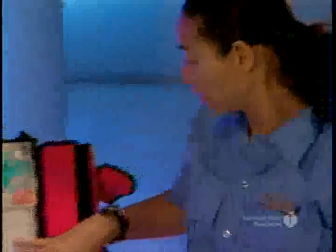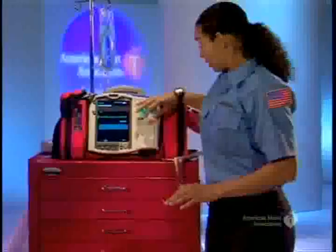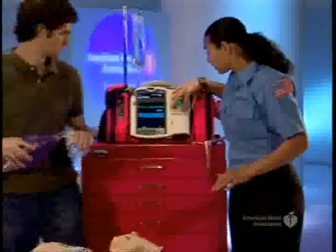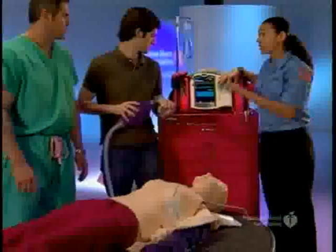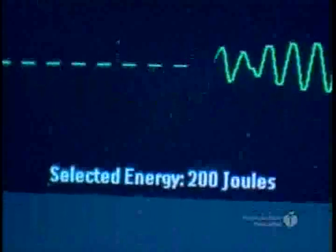Analyzing heart rhythm. Stay clear of patient. Stand back. Shock advised. Charging. Stay clear of patient. Ready to shock. I'm clear. You're clear. We're all clear. Shock delivered.